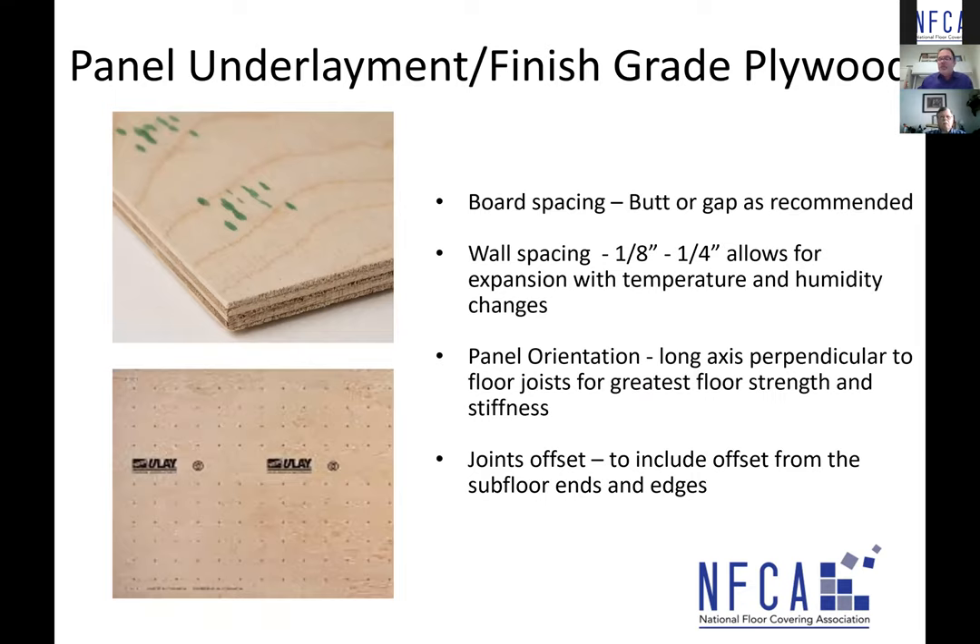Regarding board spacing: I've seen recommendations both ways from different manufacturers. Some say butt the joint, nail or staple in a certain pattern, sand the joint, and don't patch. Others say leave a sixteenth-of-an-inch gap — some guys use a nickel to space the boards — then nail or staple in a certain pattern. The bottom line is to follow manufacturer's instructions. At the walls, allow an eighth to a quarter inch for expansion with temperature and humidity changes, but don't leave too much space since we need support for the floor covering.